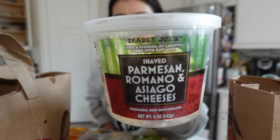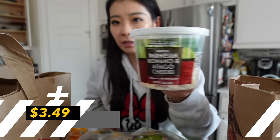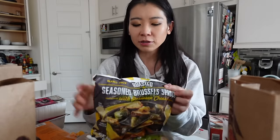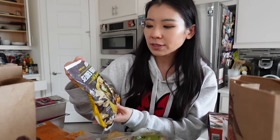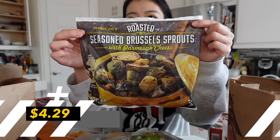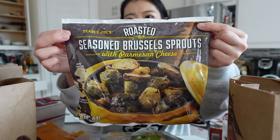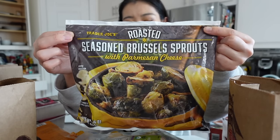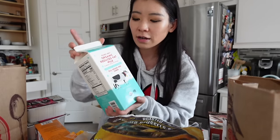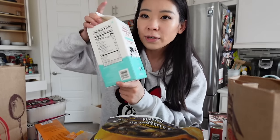This is a repurchase — the Trader Joe's shaved parmesan cheese. It's mainly parmesan and it's really good and fairly priced. Trader Joe's is so much cheaper than our local grocery store — prices have gone up everywhere but Trader Joe's not by as much. This is a repurchase item and one of my favorites. This is the Trader Joe's roasted seasoned Brussels sprouts with parmesan cheese from the frozen food aisle. It has olive oil in there and really good ingredients. A little on the saltier side, but really good flavor and super convenient.